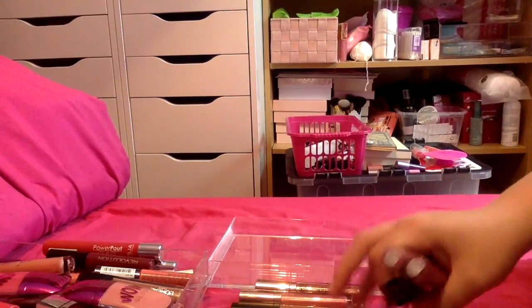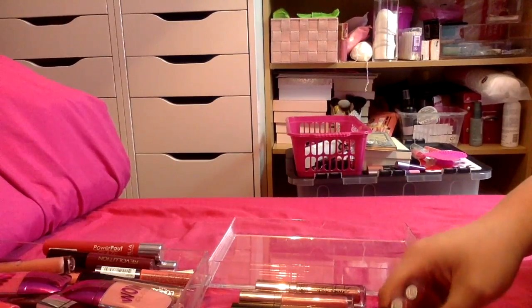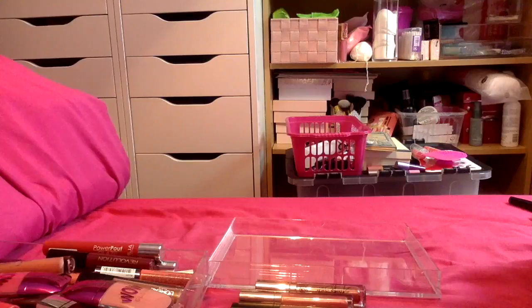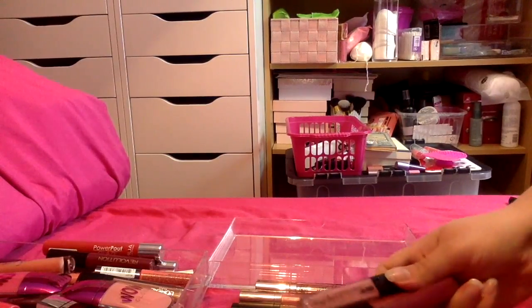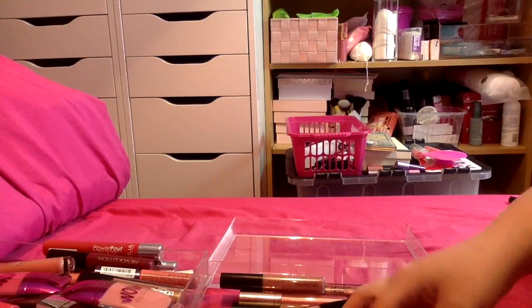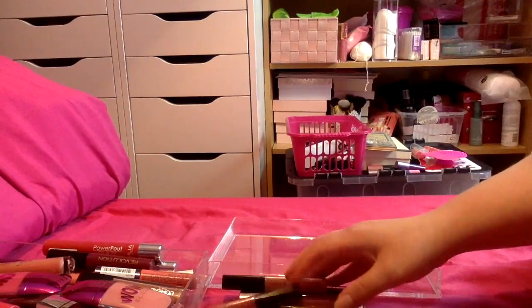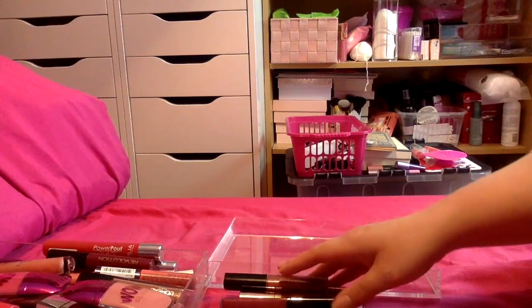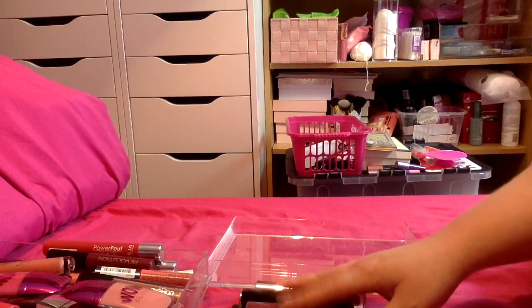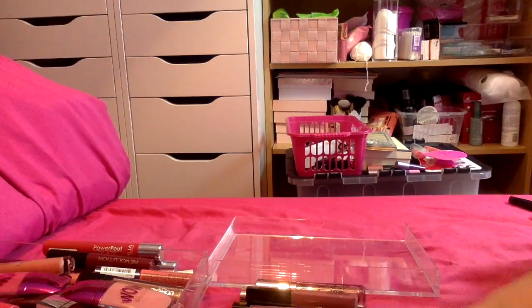So I've managed to get rid of 15 — I did want to get rid of 20 but I still think 15 is quite good. I'm currently left with 50 glosses, which does seem kind of crazy, but there's a lot of ones in here I like and some I haven't tried much. I'm a beauty blogger and YouTuber so I'm just going to blame it on that! I'm trying to be really hard on myself but it's difficult — I do really love makeup. That's it for today, thanks for watching, don't forget to subscribe, take care, bye!